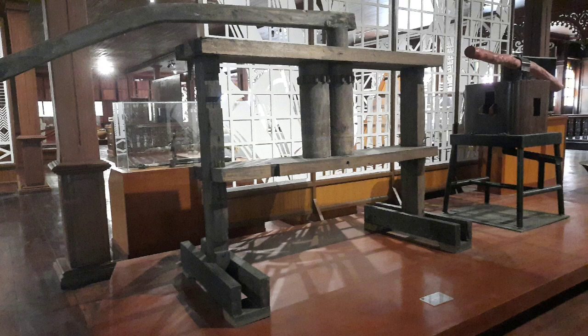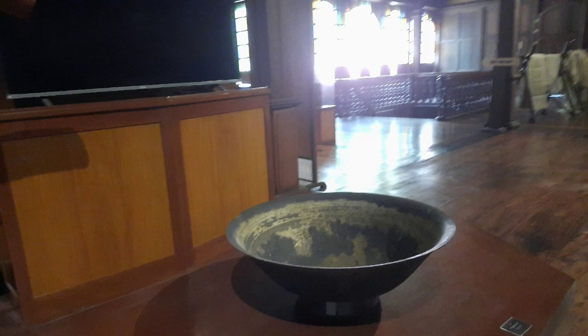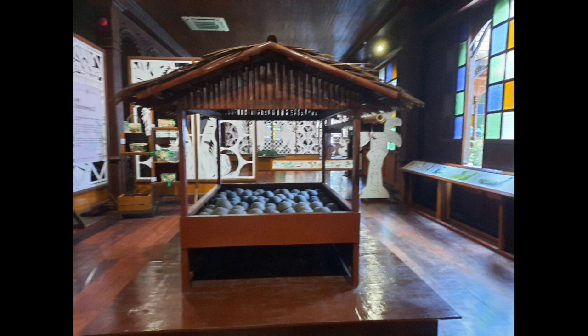Noong unang panahon — ayan yung paggamit ng, makikita yung malalaking kawa. So ayan dati yung mga ginagamit nila. Ayan yung weaving ng abaca — makikita nyo guys.